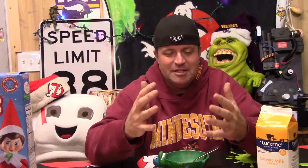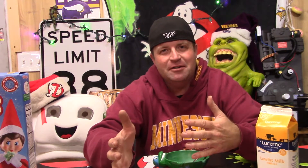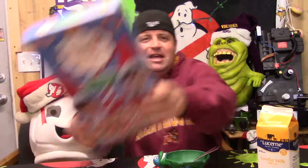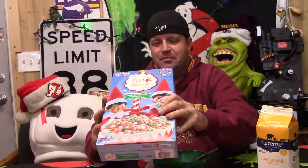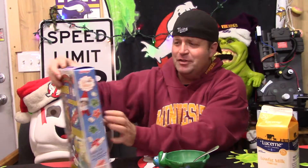We kicked off the holiday cereals last week with Joel with the gingerbread one, but the cereal I'm about to try this morning — man, I wish Joel was here for this one. It is Elf on the Shelf cereal.